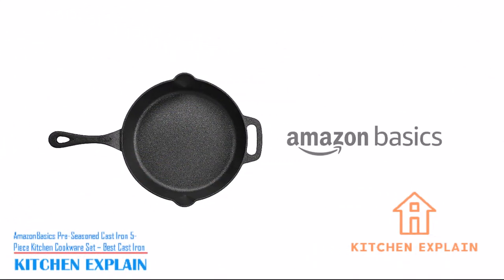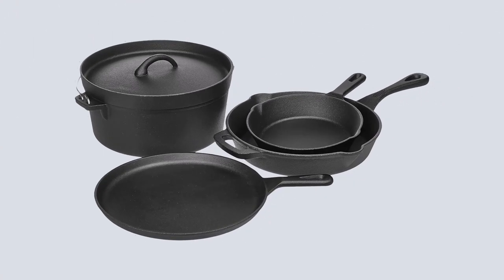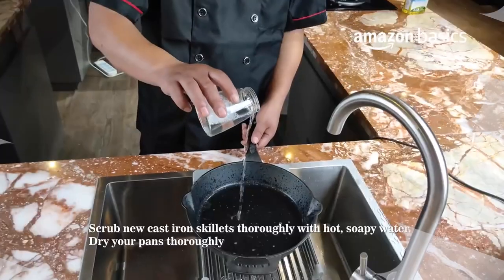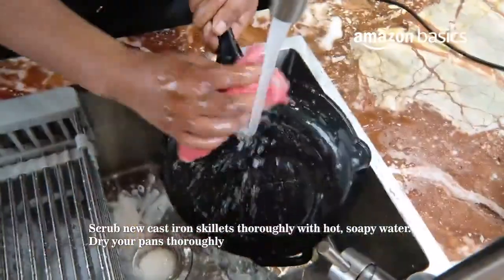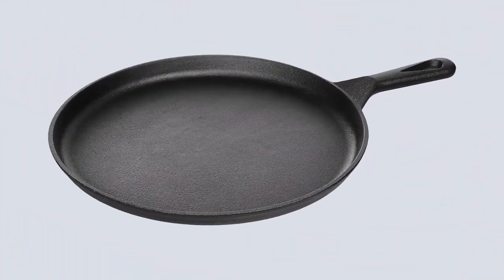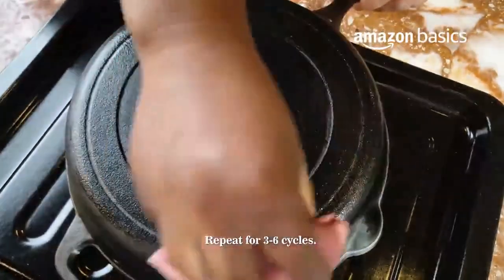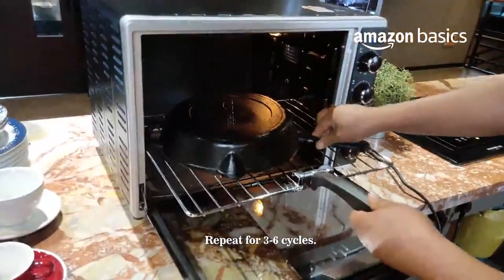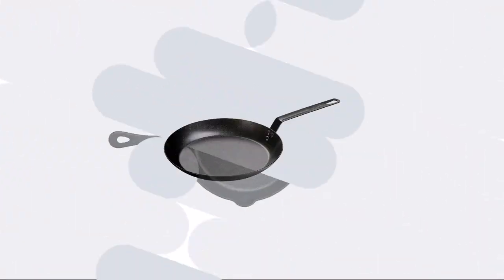Number 3: Amazon Basics Pre-Seasoned Cast Iron 5-Piece Kitchen Cookware Set — Best Cast Iron. I thought I would throw a bit of a curveball here. Instead of stainless steel, how about cast iron? Cast iron can work on induction cooktops, but the big problem is that the surface is hard and rough — unlike enamel cast iron. This Amazon Basics set isn't enamel. It works well on a gas stove, but it's not so great on a glass surface which can get scratched.